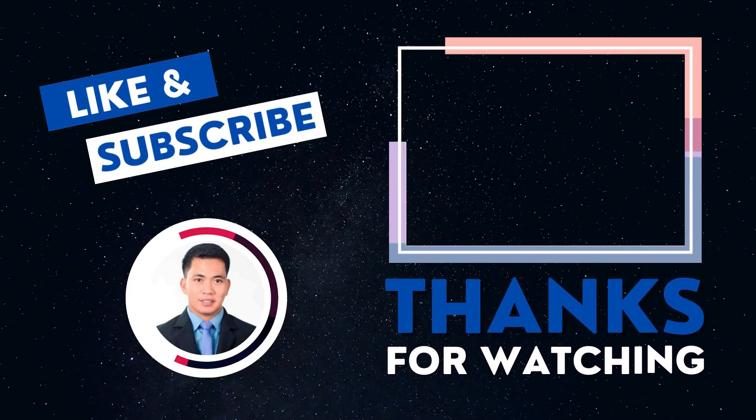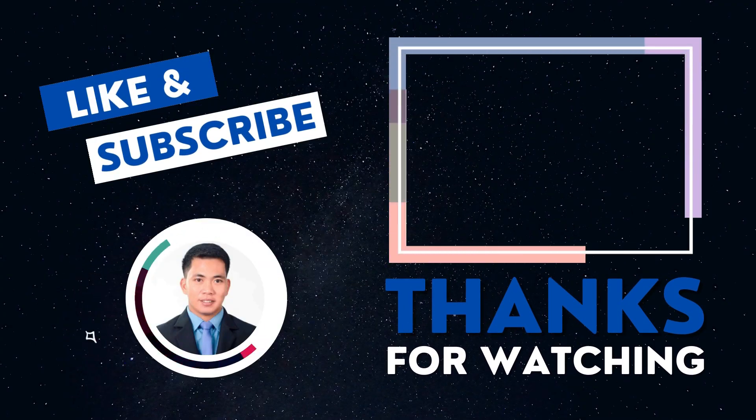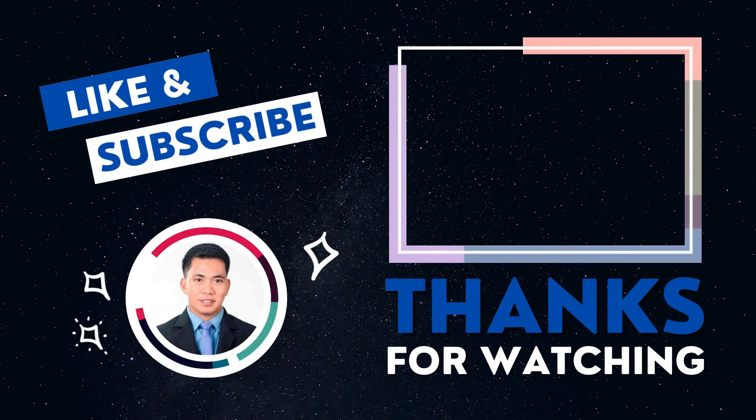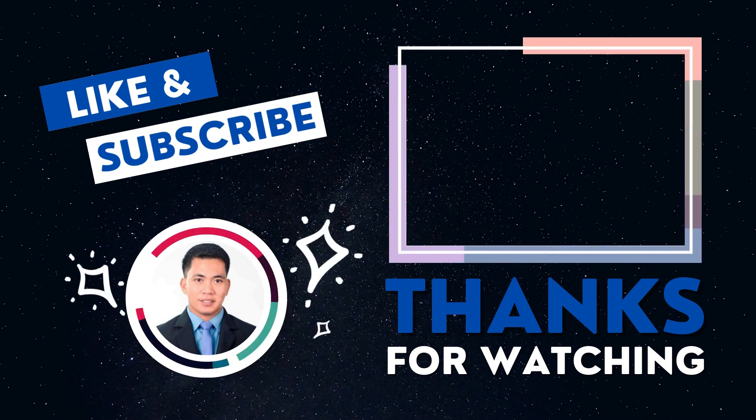I hope this video helped you a lot. Before I end, make sure to subscribe and share with your friends. Thanks for watching, and see you in my next video.